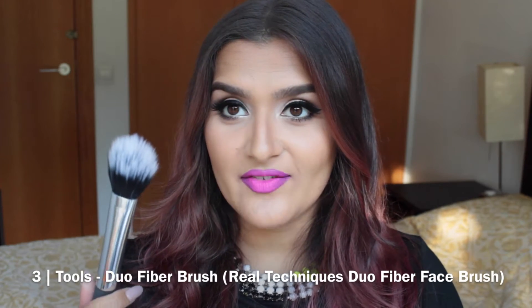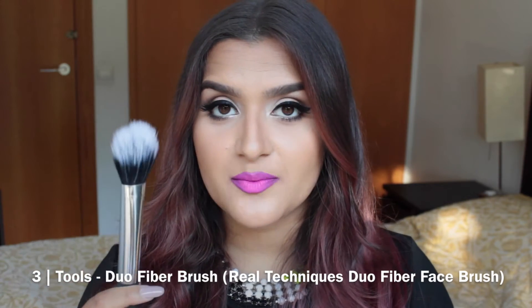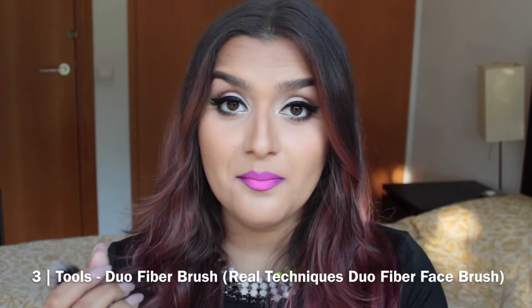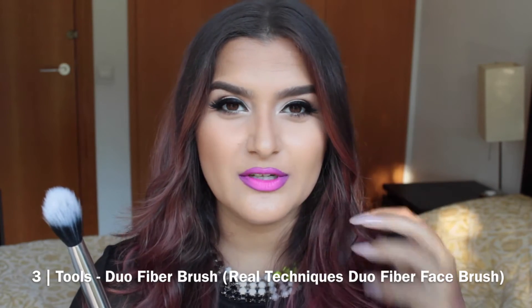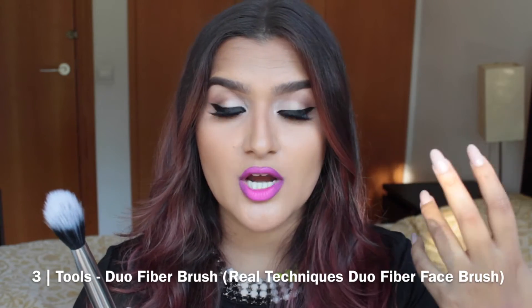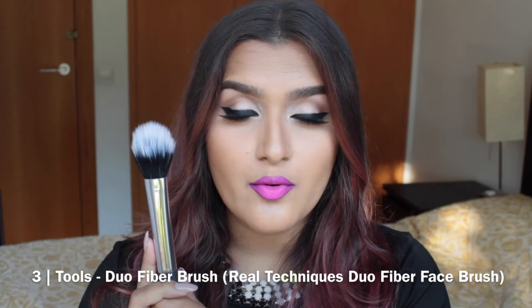The last brush I have is a Duo Fiber brush — the Real Techniques Duo Fiber Face Brush. What's great about a Duo Fiber brush is that it picks up a lot less product, so if you like a really natural look or if you're nervous about really bright blushes and want to build your blush color up, a Duo Fiber brush is great for that. It's also great at blending out product and giving you a really seamless finish.